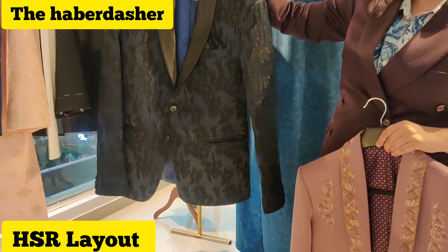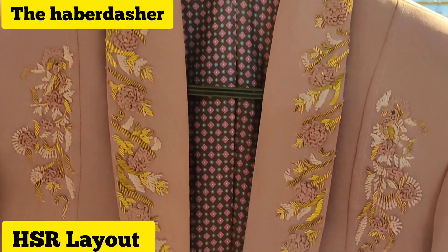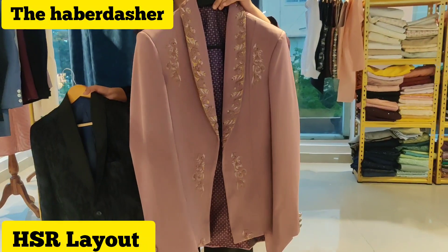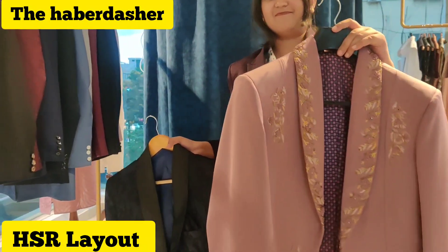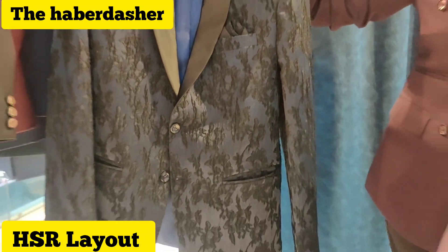Here are a few collections for tuxedos as well. This is a very hot-selling piece from us - it costs around 30,000. And this one will come around 10,000.